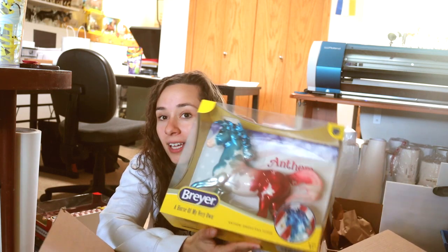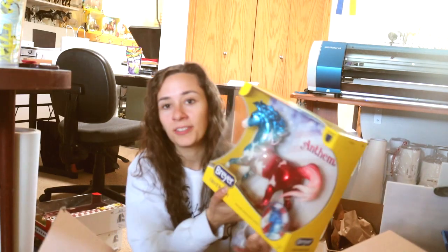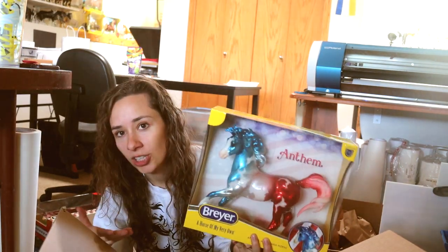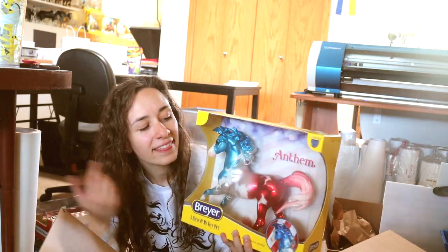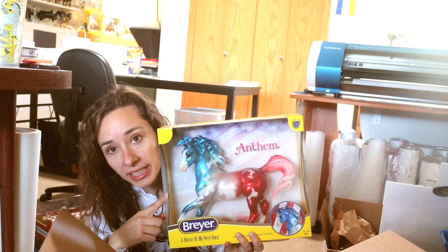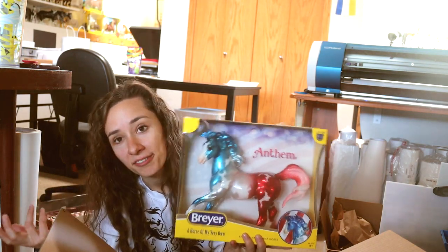This is one of my all-time favorite molds. I didn't realize this guy was glossy. He's a very American patriotic horse and I don't live in America, but this blue speaks to me and red is one of my favorite colors. I don't even really care that he's American — he could be French for all we know.